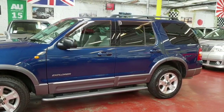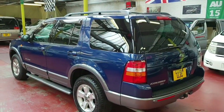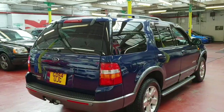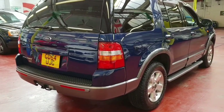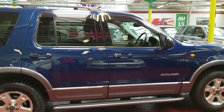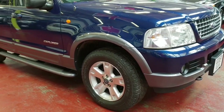Privacy glass all the way round with roof bars. The road tax on this one will only cost two hundred and fifty-five pounds a year. All tyres are in very good condition with lots of tread left on them.